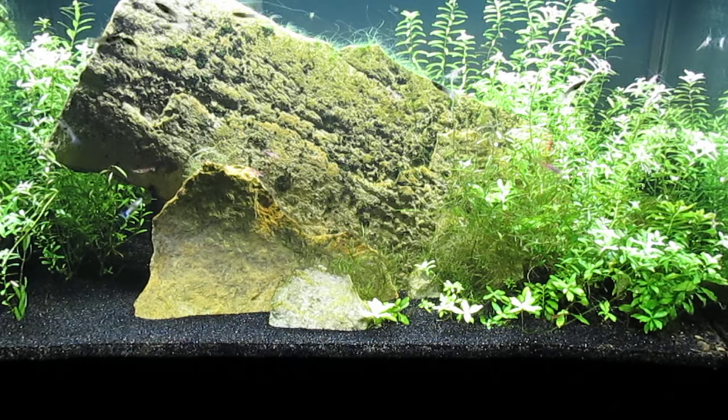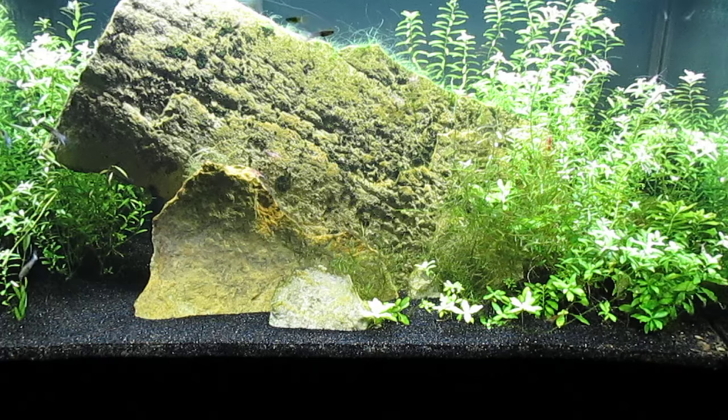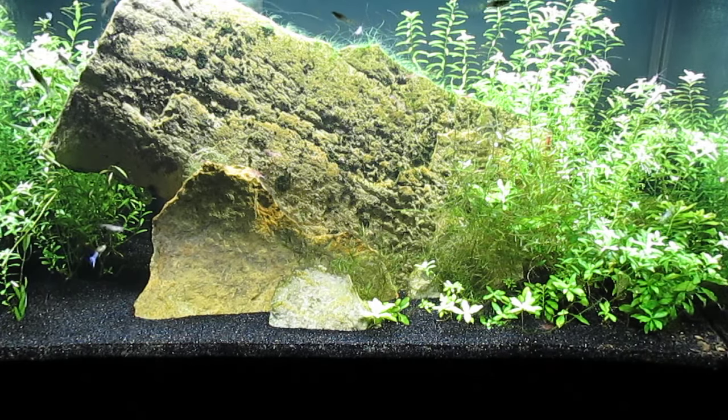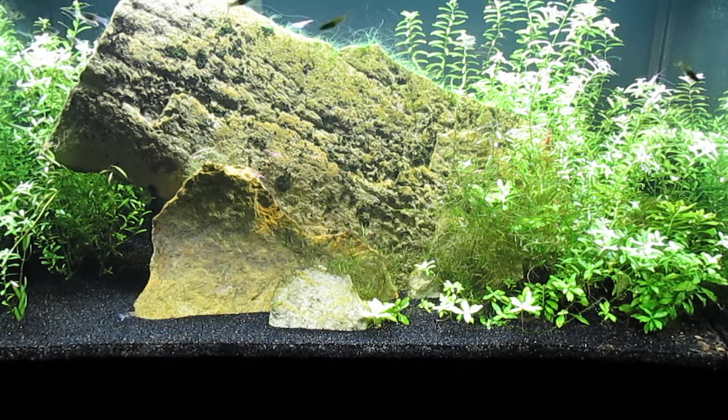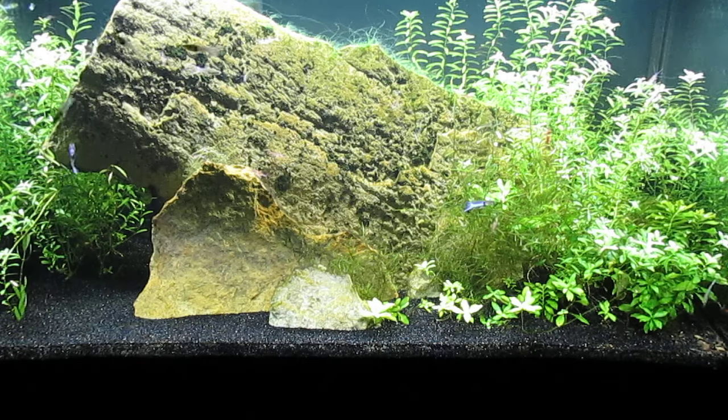So I wanted to show a before shot of the tank before I do some major renovation, and then I will allow the water to settle before shooting the after shot.